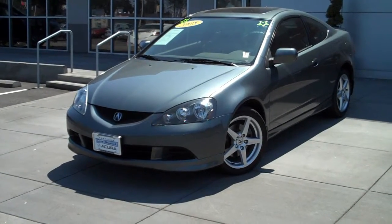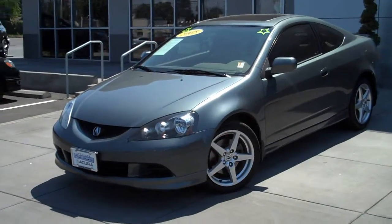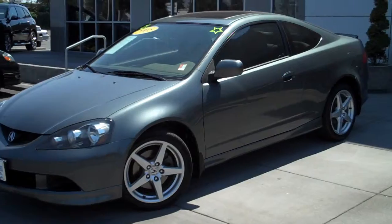Hi, I'm Justin from Acura of Portland. I just want to do a quick walk around of the 05 Acura RSX Type S that we have for sale. This is the upgraded Type S model.